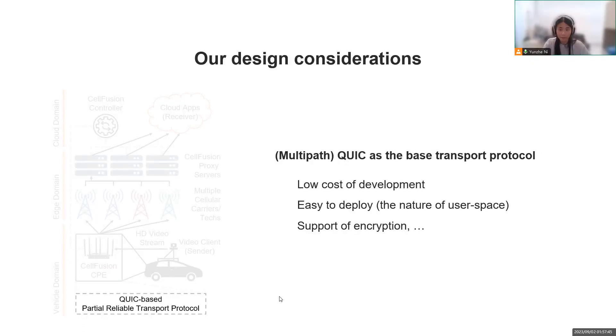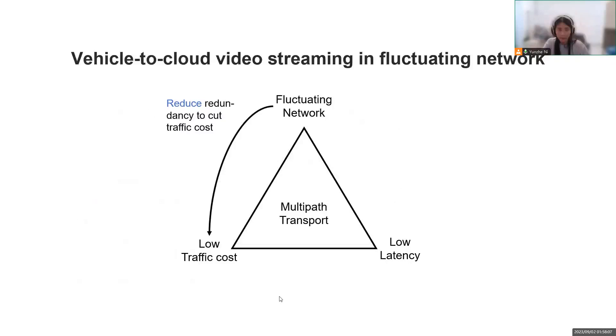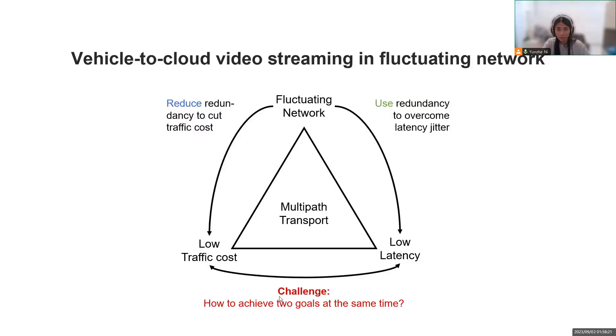Now we'll talk about our protocol design and how it improves video streaming performance. When using multipath transport in a fluctuating network, we use redundancy to overcome latency issues — that is, sending data over multiple paths, so it is delivered with the lowest delay of all paths used. However, for bandwidth-hungry video traffic, we also need to lower redundancy, because redundant traffic occupies scarce bandwidth and we pay for every bit transferred. So how do we achieve low traffic cost and low latency at the same time?